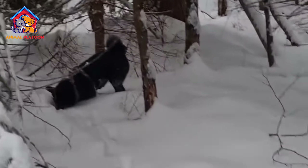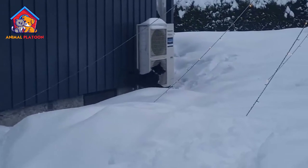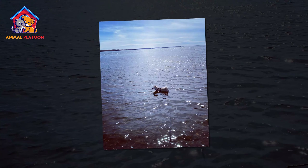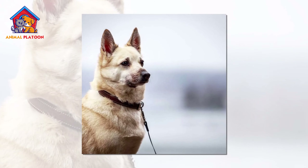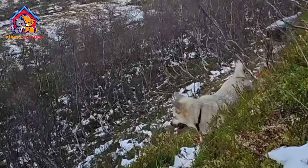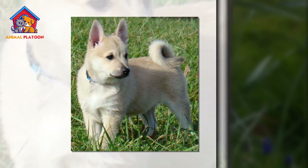Norwegian Buhunds possess distinctive traits that make them well-suited for a variety of roles. They typically have a medium-sized, squarely-built physique, accompanied by a wedge-shaped head and erect ears. Their double coat, available in wheaten or black colors with white markings, serves as insulation against Norway's harsh climate. Beyond their physical appearance, Buhunds are known for their amiable temperament — intelligent, alert, and quick learners, often displaying a strong herding instinct and a natural inclination to work alongside their human companions.